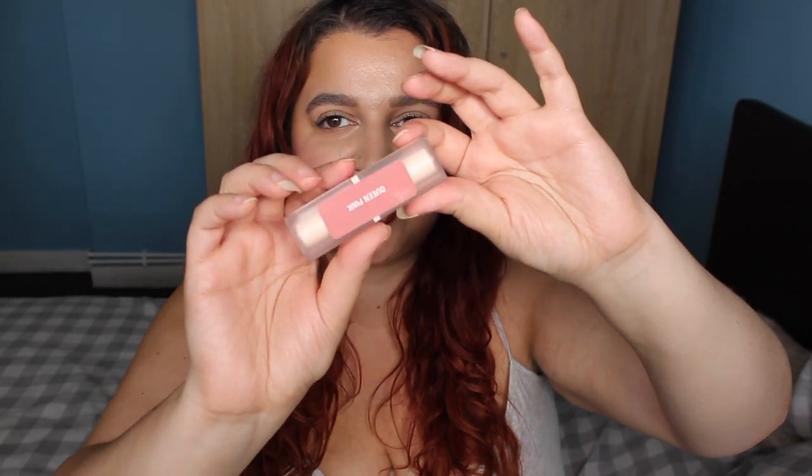This is what one looks like that I haven't opened just yet — there is the shade label on the side.